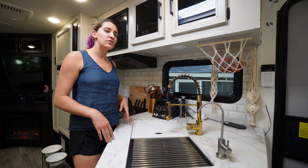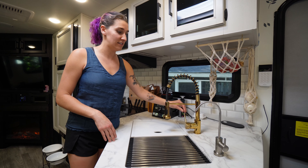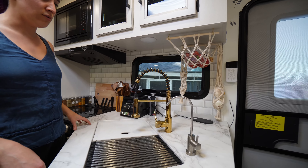The water pressure also seems higher than the one that came with the RV, and it gets very, very hot — which is nice for washing dishes too. And Brian installed our water filtration system pretty soon after we moved in.